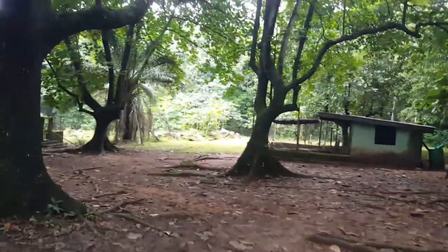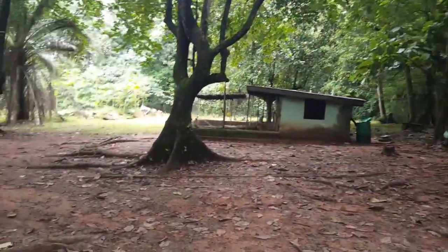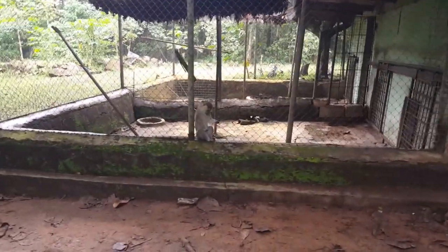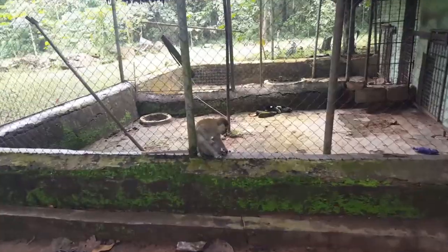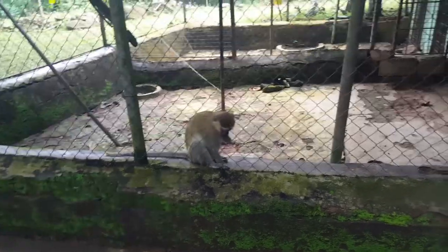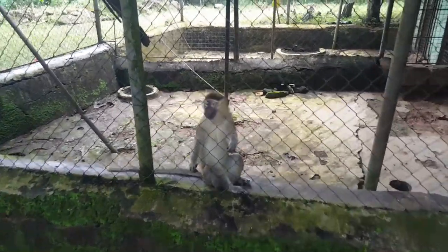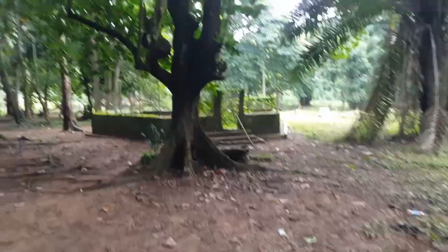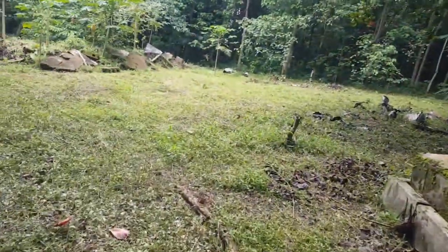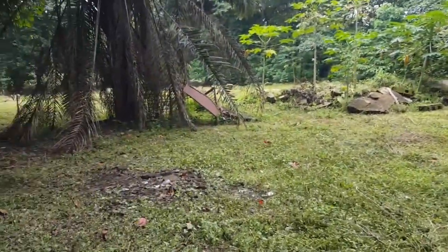The zoo part looks pretty scary — there are no facilities on the ground, it looks bushy, more like a forested region. The animals look so skinny. You know that moment you're entering a zoo and you're just feeling uneasy? That's exactly how you feel here. This is the zoo — I'm not kidding.